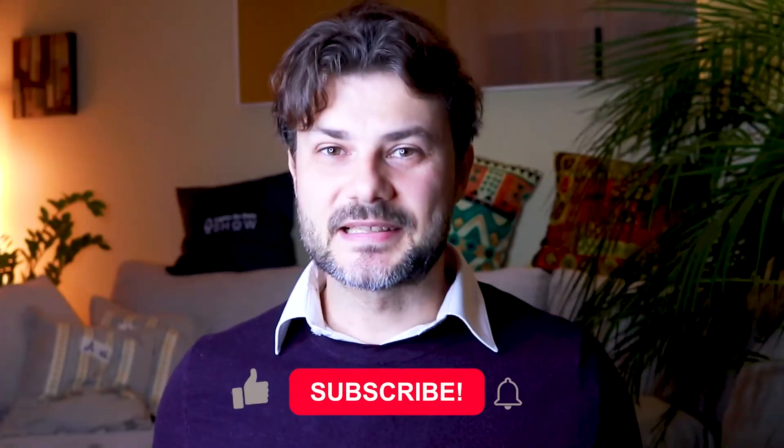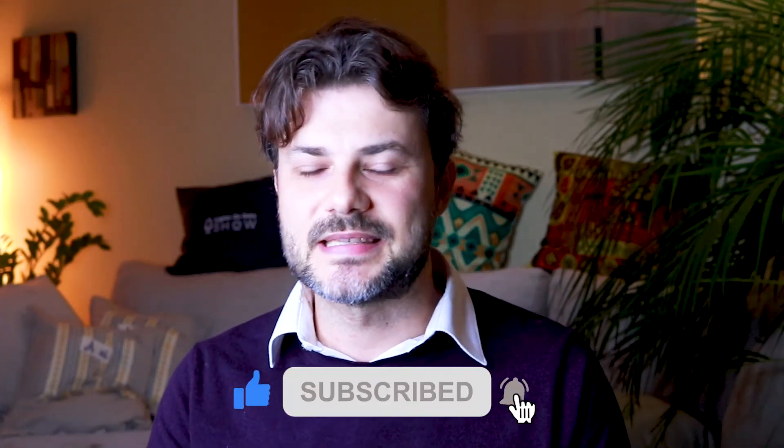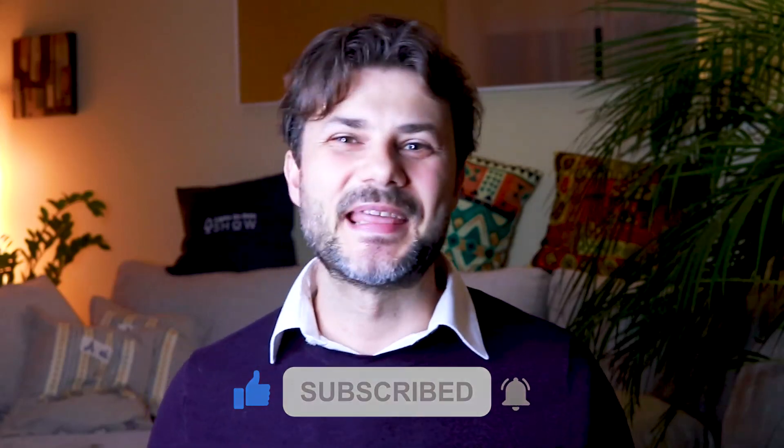Please like the video if you've enjoyed it and don't forget to subscribe — there's at least a new video released every week. Thank you.